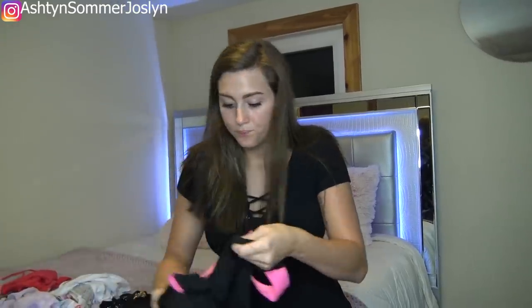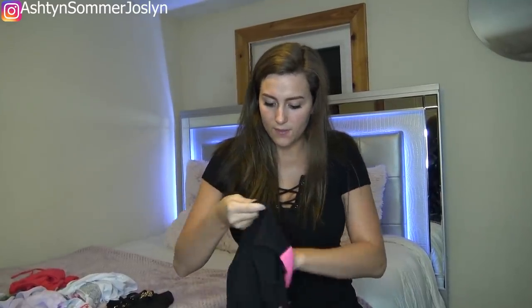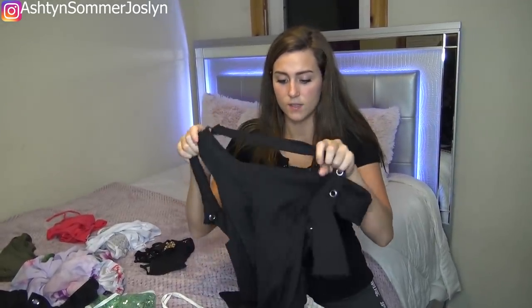For sizing on the jumpsuit, I got a large because I am tall — I'm 5'8". Some of this stuff runs a little bit small, so if you guys are a small, get a medium; if you're a medium, get a large, because that's what I did. I'm usually a medium, so I got larges in almost everything except two or three things. This bodysuit is also a large.